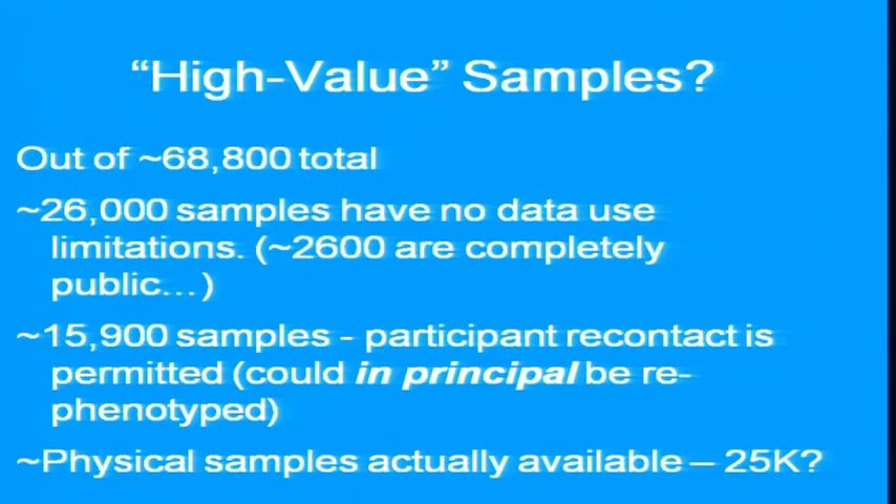Just under 16,000 samples have a condition so that participant recontact is permitted, and one could in principle go back and re-phenotype those samples. For example, when you find a very interesting genotype, it would sometimes be desirable to go back and do re-phenotyping. I could only find 25,000 samples for which physical samples — blood or cell cultures — were available, though that's probably low and may just be an artifact of people reporting inconsistently.